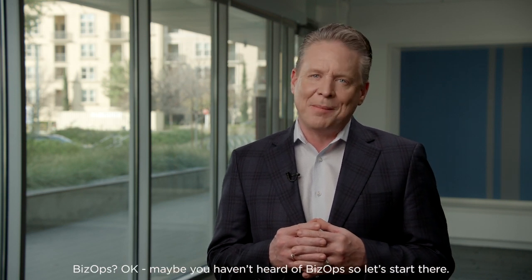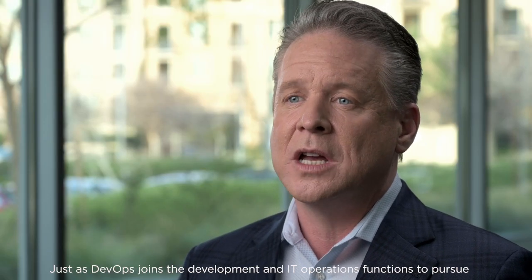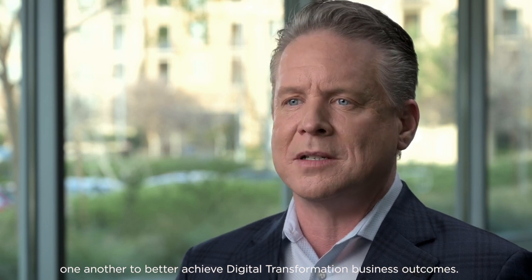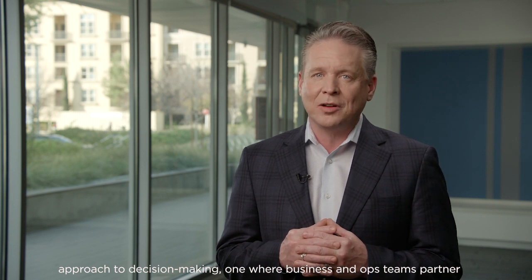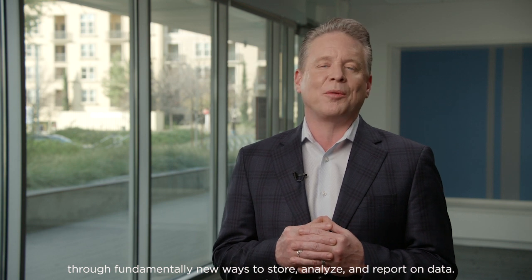BizOps? Okay, maybe you haven't heard of BizOps, so let's start there. Just as DevOps joins the development and IT operations functions to pursue a tech outcome, BizOps joins technology and business functions to one another to better achieve digital transformation business outcomes. Leading analyst firms and VCs describe BizOps as a new technology-assisted approach to decision-making, one where business and ops teams partner through fundamentally new ways to store, analyze, and report on data.